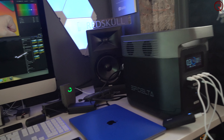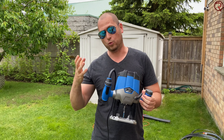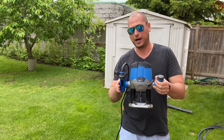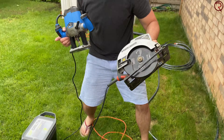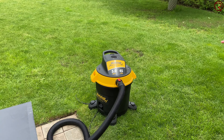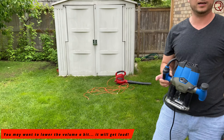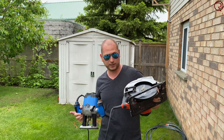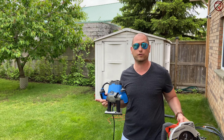Let's go outside and check out the power tools, since a lot of people are going to be using this power station with power tools. I'm going to use a plunge router so you can see how it does. We also have a saw here, I have a shop vac, a blower, and a bunch of other stuff. Let's see how each one works.